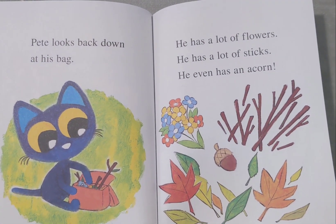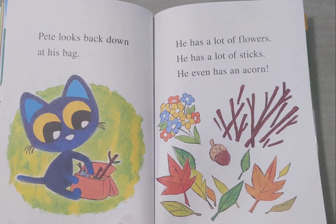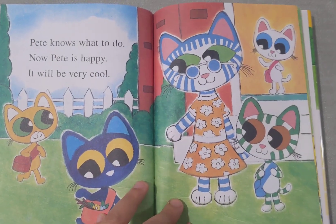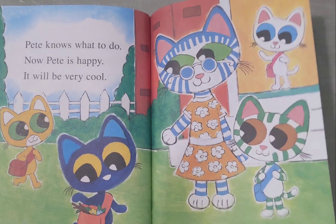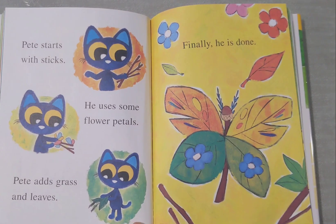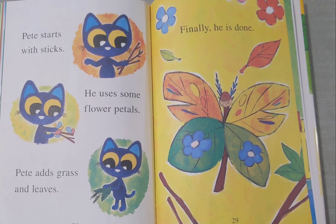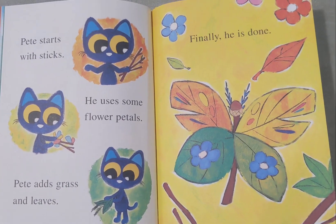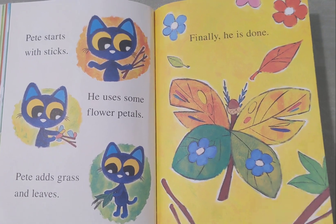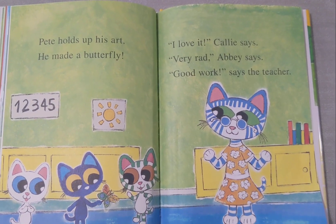Pete looks back now at his bag. He has a lot of flowers, a lot of sticks, and a lot of acorns. He even has an acorn. He knows what to do. Now Pete is happy. It will be very cool. Pete starts with the stick. He uses some flower petals. Pete adds grass and leaves. Finally, he is done.